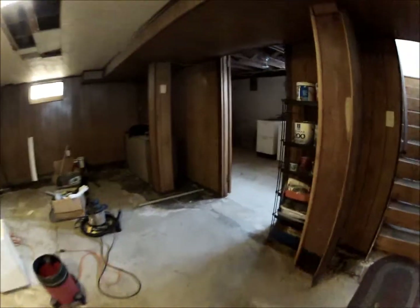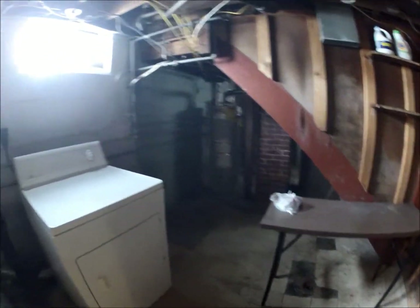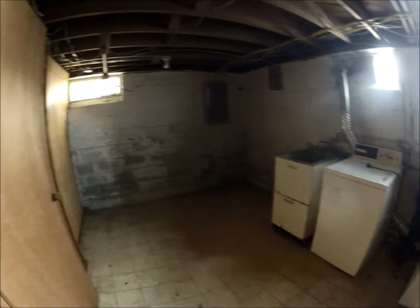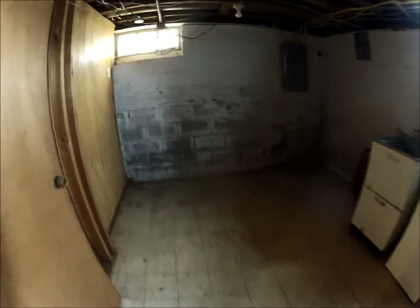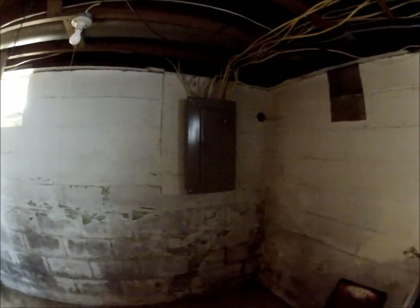Come around this way into the washer and dryer area, which is on the other side. You can see the water heater, and there's a washer and dryer. The brick is dark and appears to be flaking off a little bit — the cement block — but it could be washed up and look a lot better. There's a nice electrical panel.